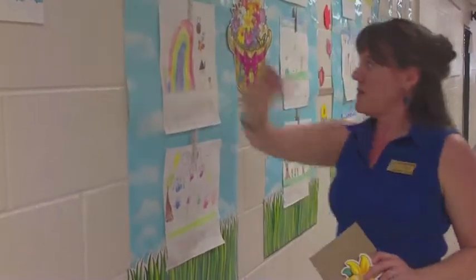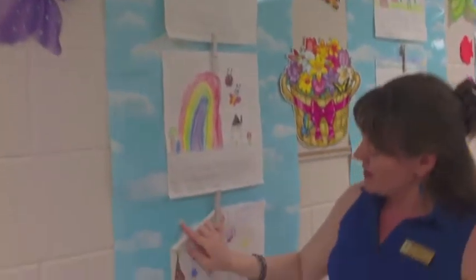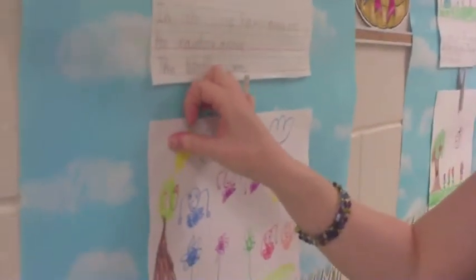Pay attention to the details. For example, rather than using the regular wooden clothespins, I spray painted these white so that they blended in with the clouds nicely. You can also use putty to make sure that your work is flush with the wall.